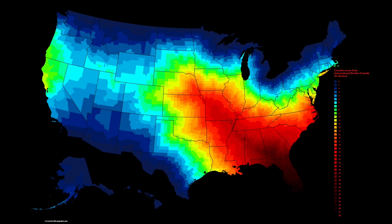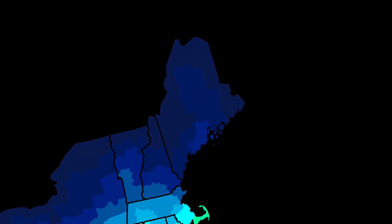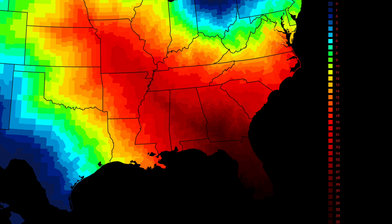This map shows how many counties away you are from the nearest border to either Canada or Mexico. So if you live in Imperial County, California, you're right next to the Mexican border — you're zero counties away, shown in dark blue. If you live in Hancock County, Maine, you are three counties away from the Canadian border. As you head into the American south, you are furthest away from either Mexico or Canada. You're pretty much in no man's land if you live in southern Florida.